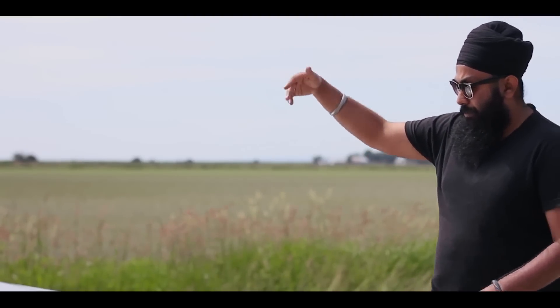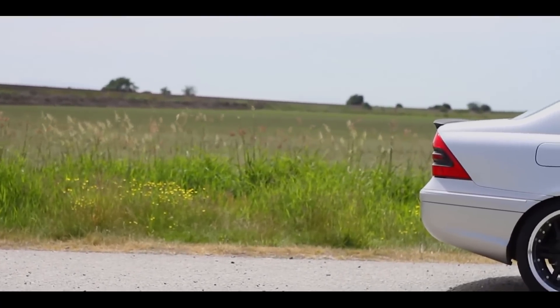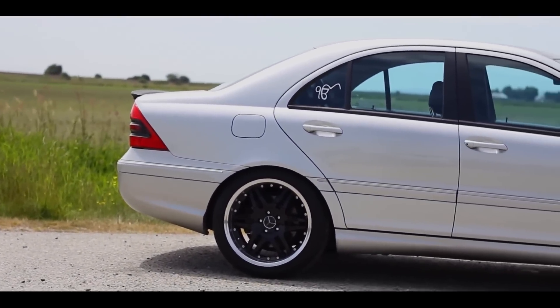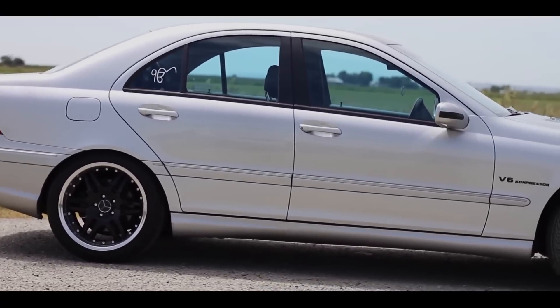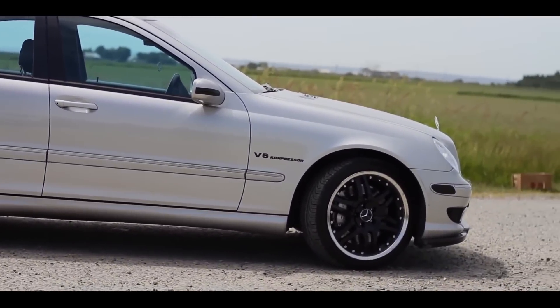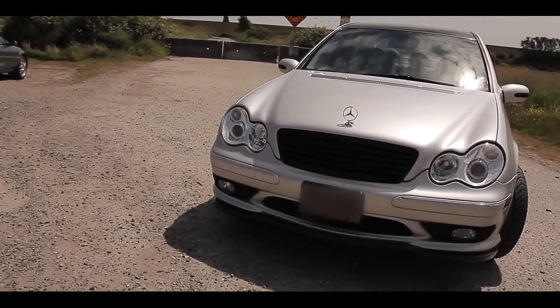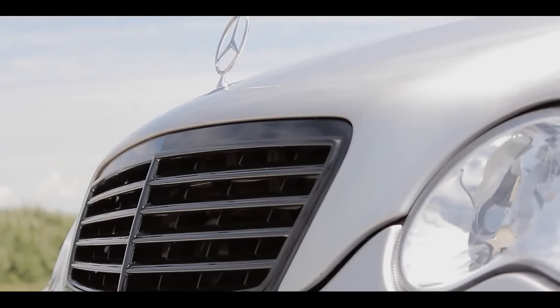The first thing I wanted to change was the appearance. I actually wrapped the roof of the car black, lowered it, wrapped the grill, wrapped the side mirrors, and also wrapped the spoiler in carbon fiber. It was just giving it a little bit more of a sporty look. And then, as people say, once you dive in, you can't stop.